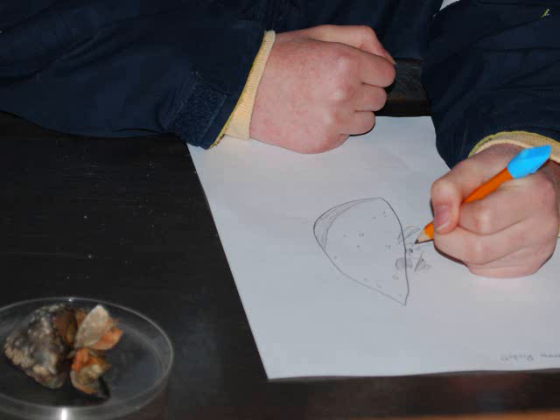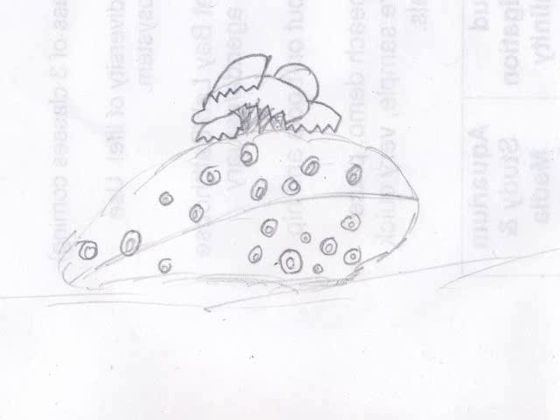Some of my observations were that little bits of maybe other mussels or some other shells were stuck to a side. They're black, hard shell, two shell pieces, cold, and might have an animal inside.